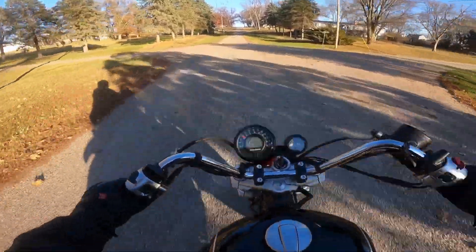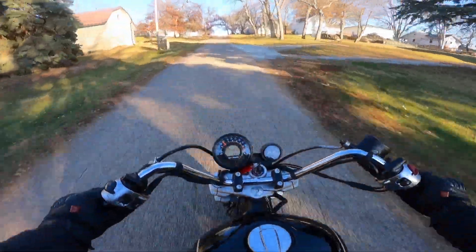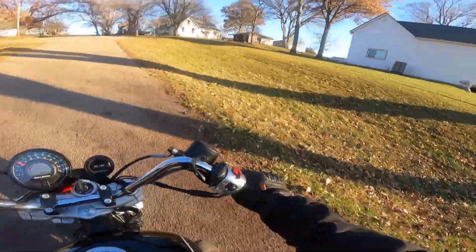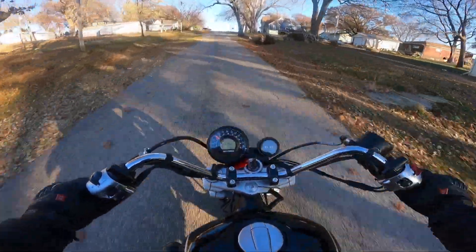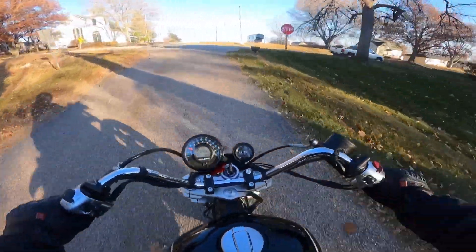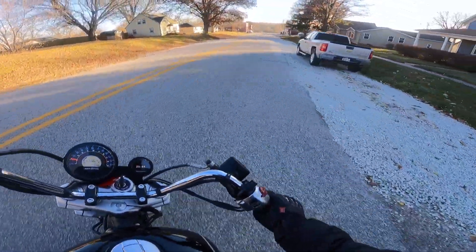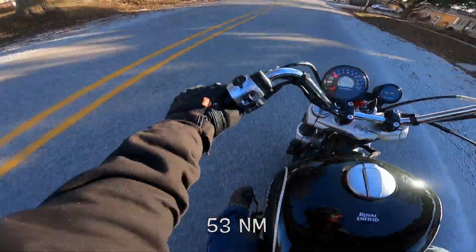Oh, is it fun to ride — I love the sound, the sound is amazing. It's got a 648cc engine, parallel twin, air cooled, oil cooled. Stock form: 47 horsepower, about 39 foot-pounds of torque — that's about 53 Newton-meters. Beautiful sound through that Zard pipe. She is a beauty, what a machine!